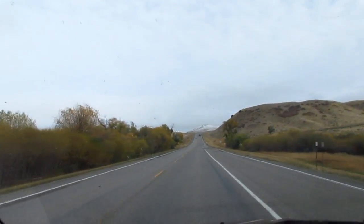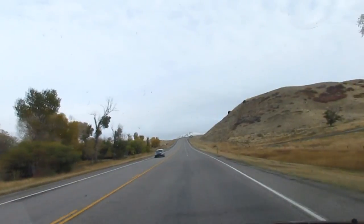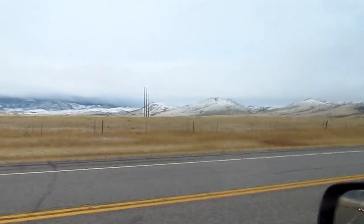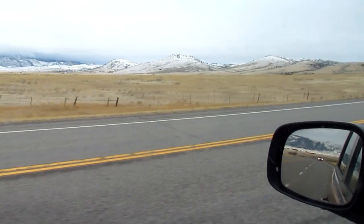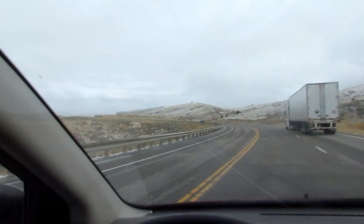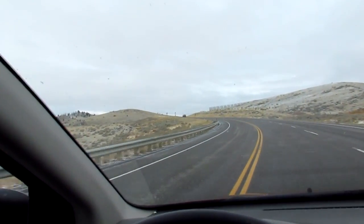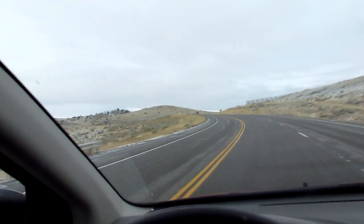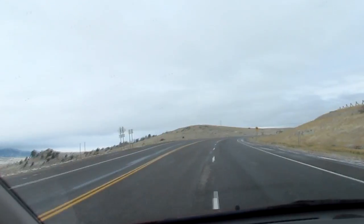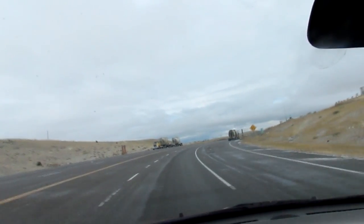Now we're headed up the pass and it's snow-covered up there. I'm at the summit and the roads are just fine — thank goodness, I was worried about that. Back before they built this new highway it was a winding two-lane road that was extremely dangerous in the wintertime. It scared the crap out of me when I first moved here, but for about the last 20 years it's been a good road.